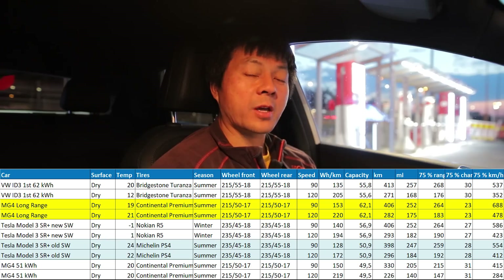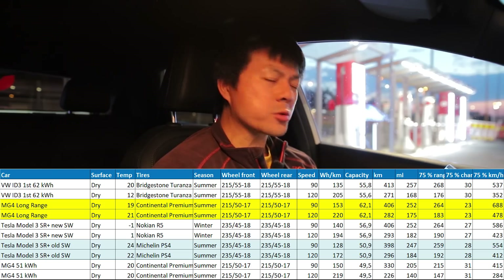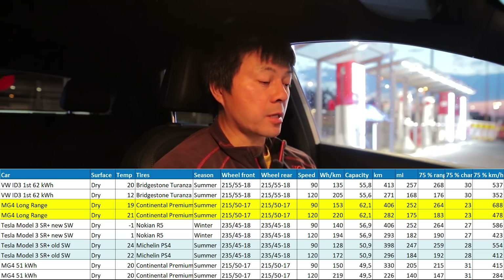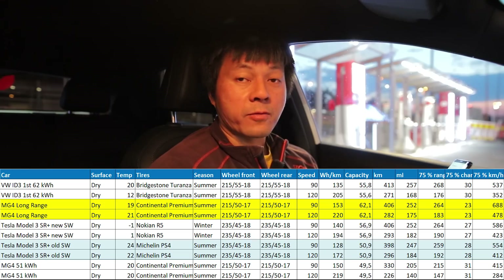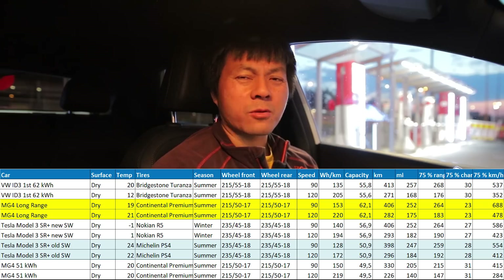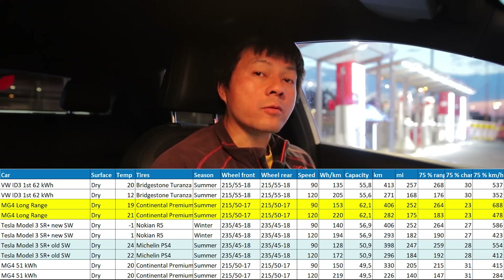Comparing this MG4 with the one I tested in Thailand — same tire and dimension — and consumption is almost the same. Weather conditions also almost the same. The difference is only in the kilowatt-hour: that one was 51 kWh, this one is 64 kWh. You get more range and it charges faster, but the 51 kWh LFP version is cheaper and better for longevity.